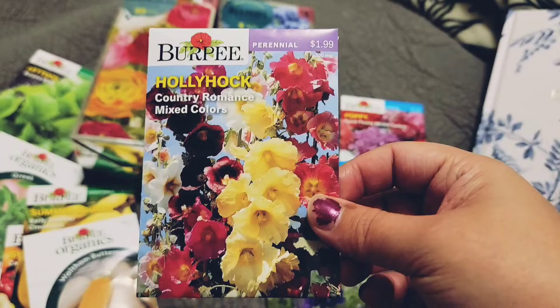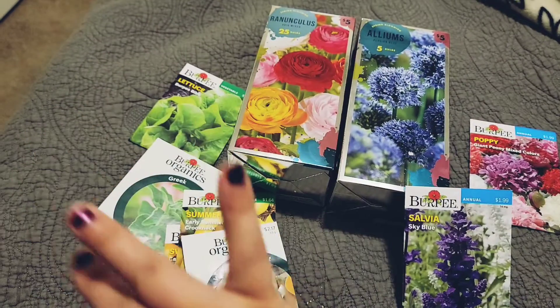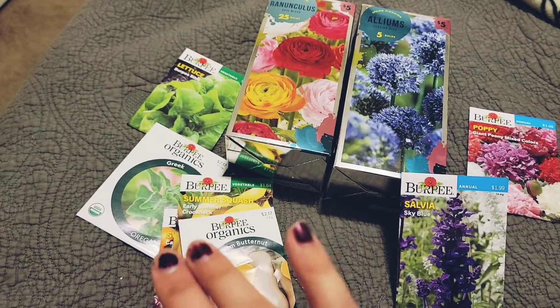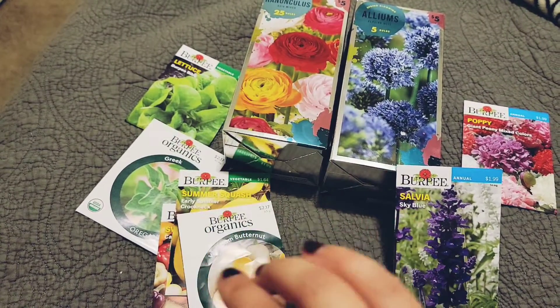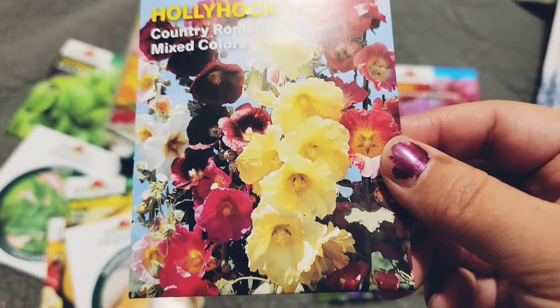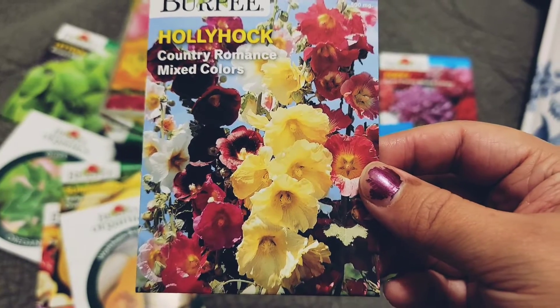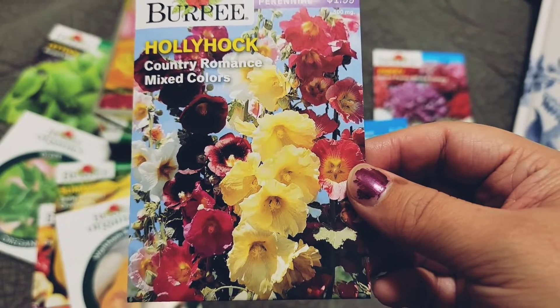And then I'm going to try my hand at hollyhocks. I have never planted any of these other than peppers and lettuces generally, so it's going to be all new. But look at the colors of these hollyhocks — wouldn't they just be beautiful with those alliums?